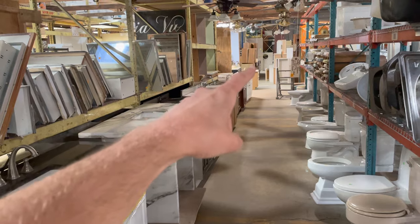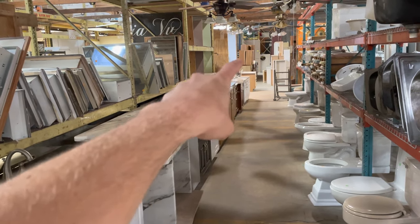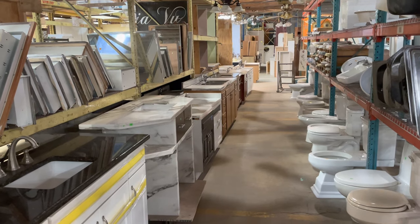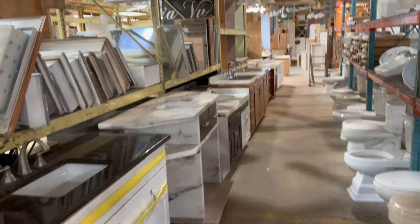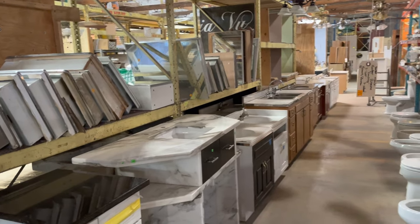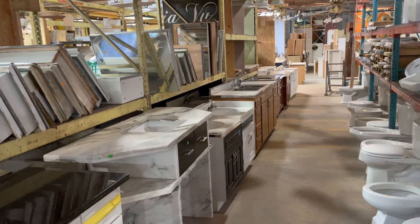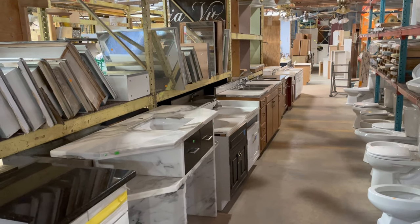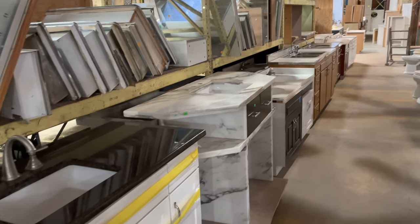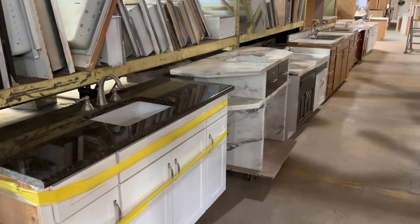We also have our kitchen cabinet set area which is right down there, and on the other side of that we have single cabinets and cabinet doors. So we've got a lot of different cabinet options here at the warehouse. Over there are cabinet countertops, and then we also have stone countertops out in the courtyard. So yeah, all sorts of good stuff in the way of cabinets, both kitchen and bath.